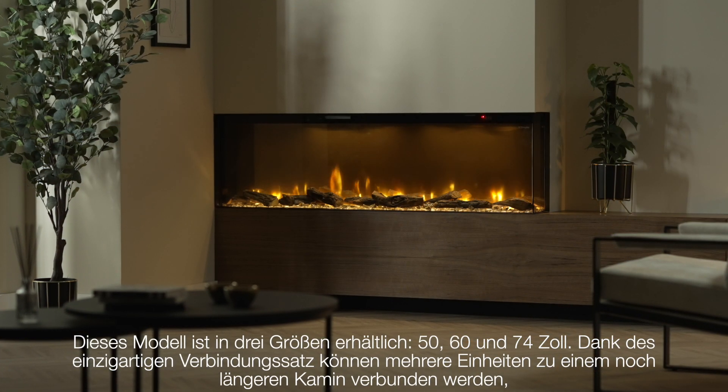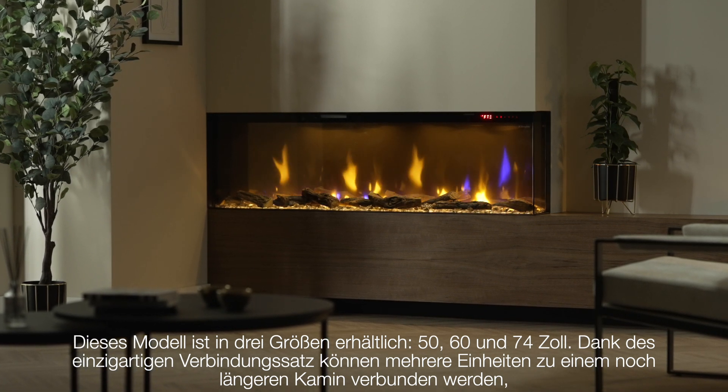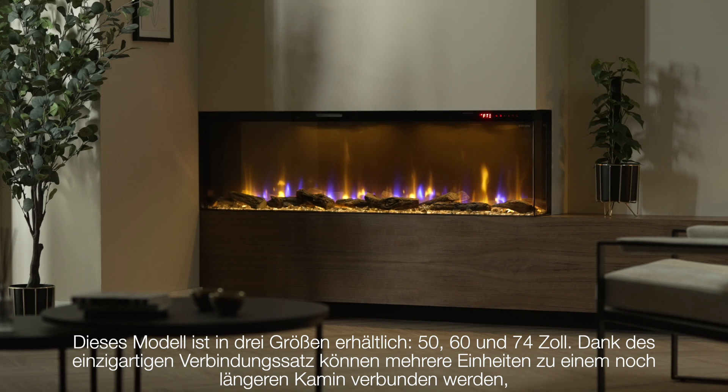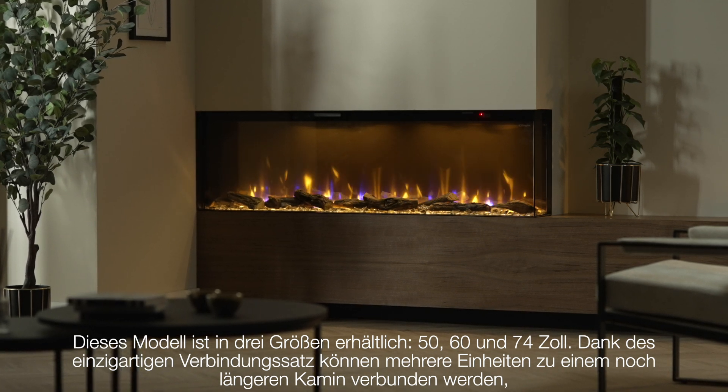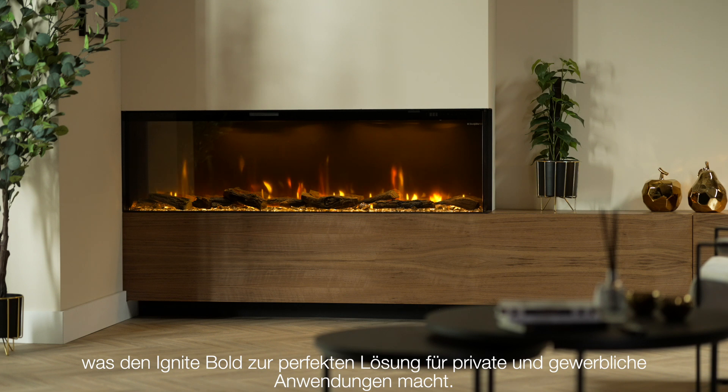This model comes in three different sizes: 50, 60, and 74 inch. And with the unique linking kit, you can connect multiple fires together to create an even longer fireplace, making the Ignite Bold the perfect solution for both domestic and commercial applications.